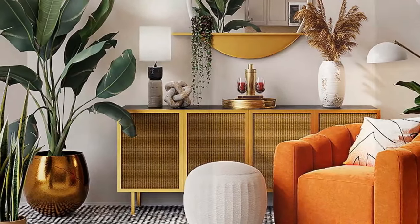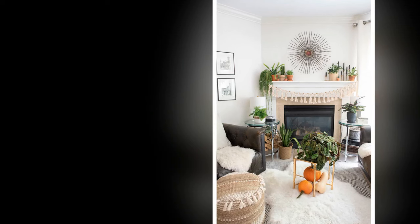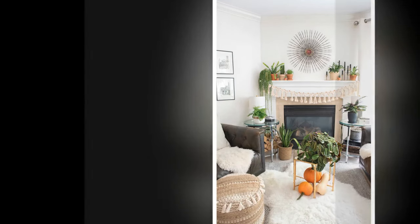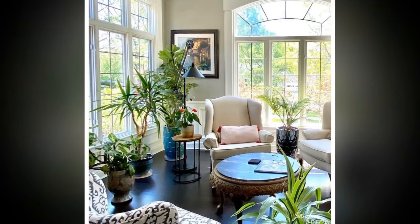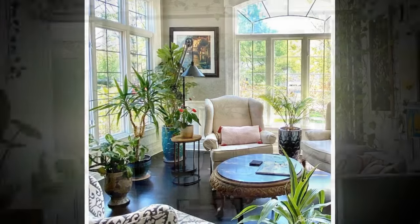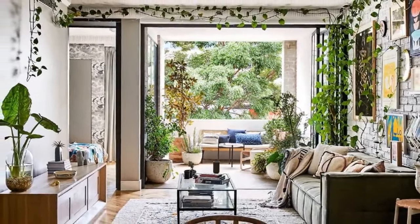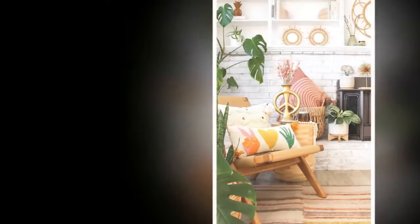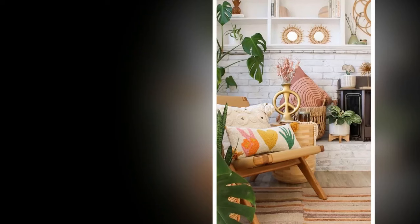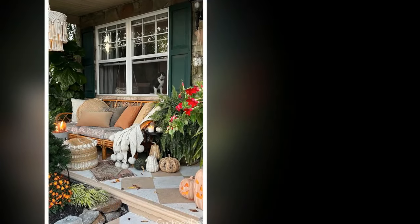Three: Strategic placement. Placement is key when incorporating plants into a minimalist living room. Corners and nooks — place larger plants like monstera or fiddle leaf fig in corners or unused nooks to soften the edges of the room. Shelves and mantles — use small succulents or trailing plants like pothos on shelves or mantles to add greenery at different eye levels. Coffee tables and side tables — a single well-chosen plant can serve as a beautiful centerpiece. Window sills — line your window sills with small plants to create a living green frame for your view outside.